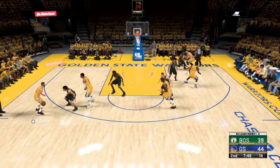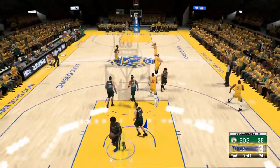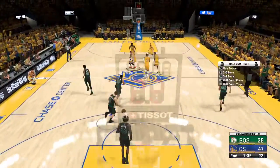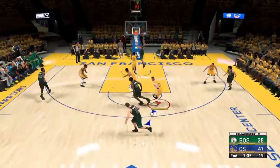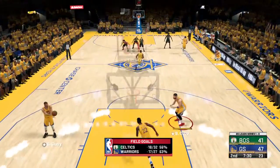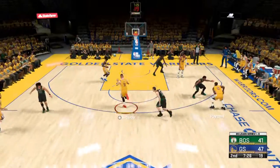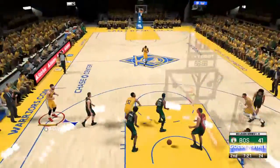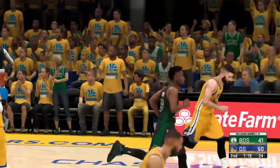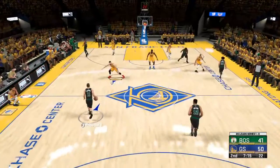They continue to put a lot of pressure on interior defenders with their work down low. Pass to Curry — a three ball — buries the long range jumper! Curry's got 11 points. Curry is operating at a whole different level, strong to the paint, trying to get his guys going. Hard not to get motivated when your teammate makes that kind of play.